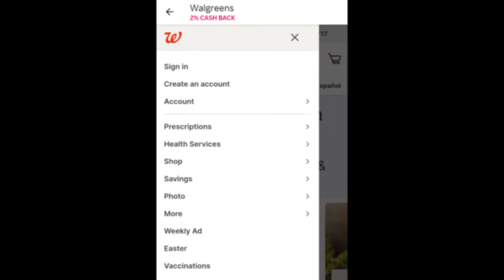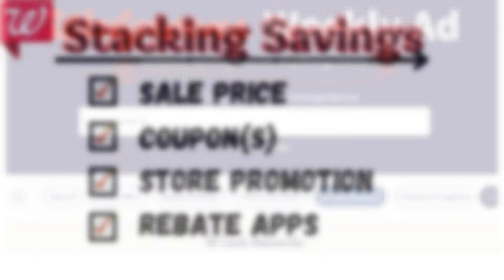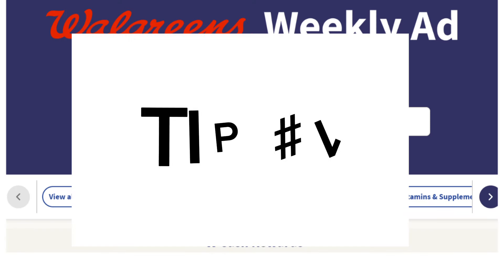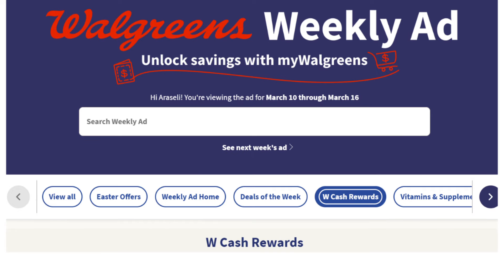Similar to shopping in-store, I'm always looking for ways to stack savings to maximize my savings for the lowest out-of-pocket possible. So let's go over my top three saving tips when shopping online. First tip: online prices are typically cheaper online than in-store unless they're on sale. This is instant savings by simply shopping online.